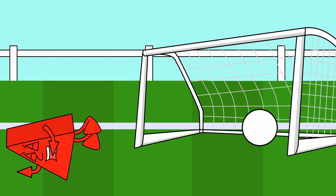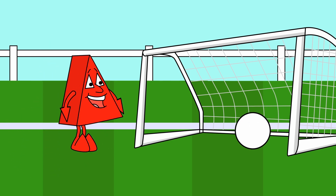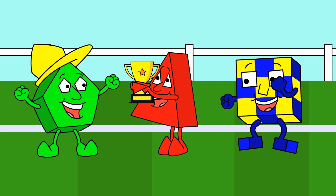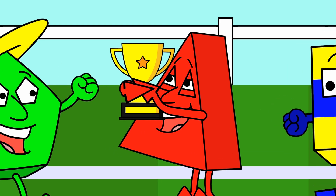He shoots — he scores! Goal! A perfect volley from the boot of Triangle Trevor. Beautiful, just beautiful. I think that just might be the winner. Well done, Shapelies. See you next time!